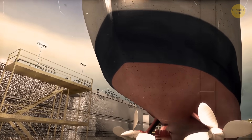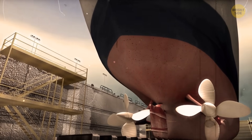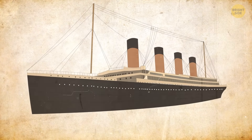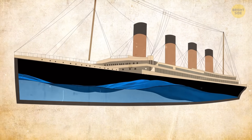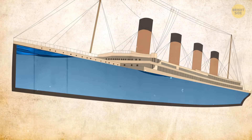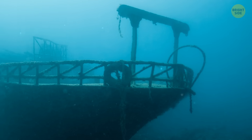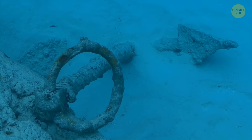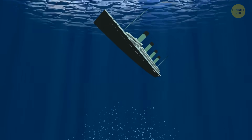Others say it was because of the hull rivets, which had a high concentration of slag or smelting residue — something that can cause metal to split apart. The ship generally had many flaws starting with the design: the watertight bulkheads weren't completely sealed on top, allowing water to flow between compartments and sink the vessel. The iron of the ship's rivets and steel of the hull were ruined because of high sulfur content, cold temperatures, and high speeds. The steel shattered and the rivets popped out quite easily. Because of this, the Titanic sank 24 times faster than it would have otherwise.